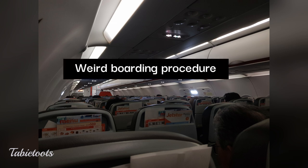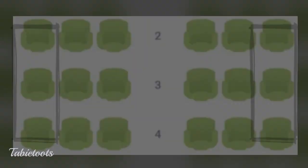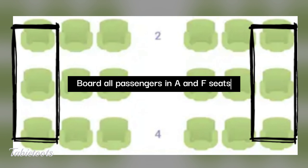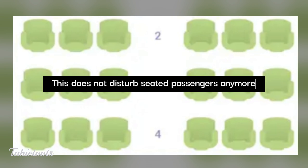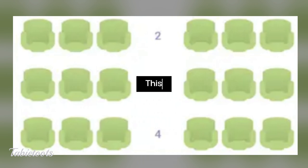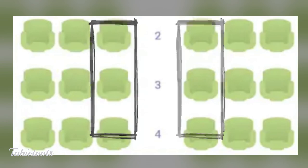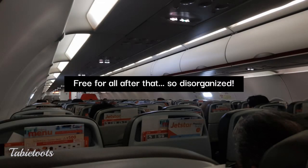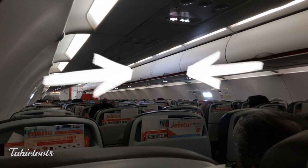Second, Jetstar has a boarding procedure we didn't like. After boarding priority passengers and those seated beside exit doors, they board all those seated in A and F seats — the window seats. We thought that works: aisle and middle passengers wouldn't have to stand up to let window passengers in. We expected B and E seats to be called next, then aisle passengers last. But they called everyone else all at once, so passengers still got in each other's way placing bags in the overhead cabin, and aisle passengers still had to stand up for middle-seat passengers.